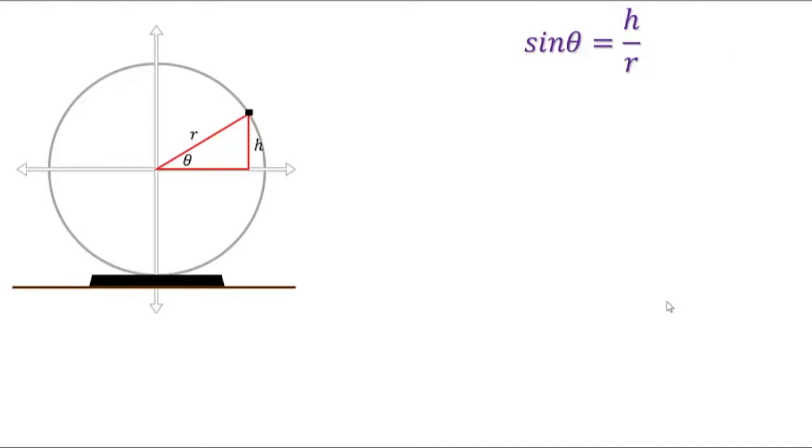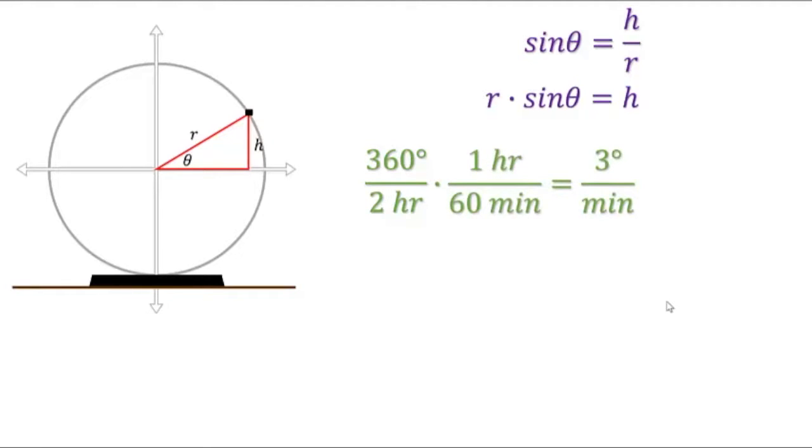Multiplying both sides of the equation by r gives us that the height is r times the sine of the angle. We also know that the Ferris wheel travels a full rotation, or 360 degrees, in 2 hours. Converting that to minutes, we determine that the wheel turns 3 degrees each minute. We can pick a variable t to represent how many minutes have passed since we got on the Ferris wheel. Then we can say the angle is equal to that speed multiplied by the time that we've been on the wheel.